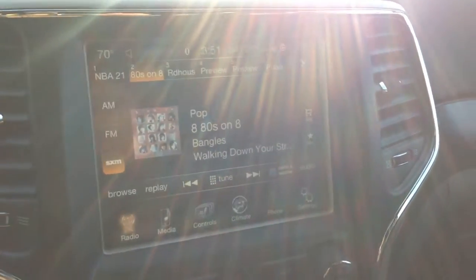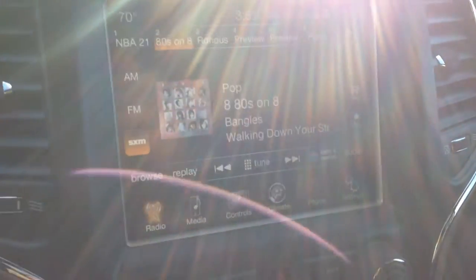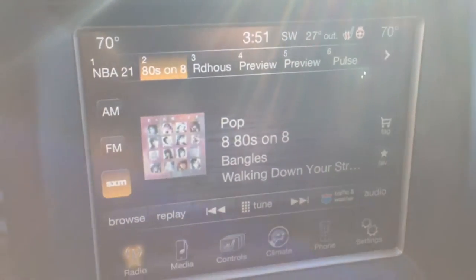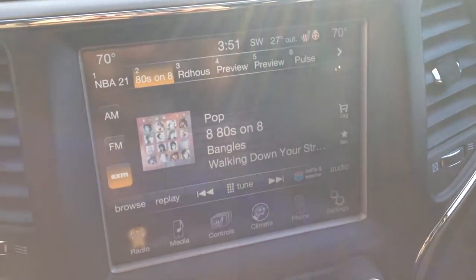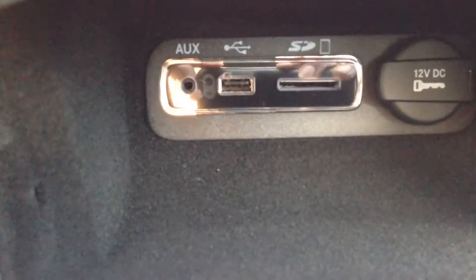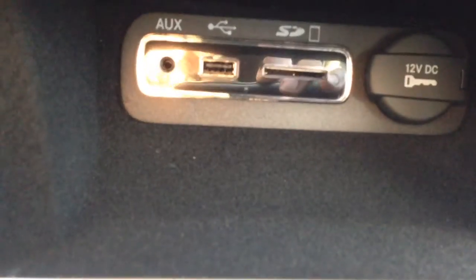Some nice crisp clear sounding audio coming from this system. You have AM/FM with satellite radio, which gives you upwards of 180 channels — all genres of music, news, sports, comedy, talk, entertainment. Down here in the center console we've got an auxiliary input, USB port, and SD card slot to connect your digital devices. You've also got a CD player and the center armrest, so lots of different ways to play your media.